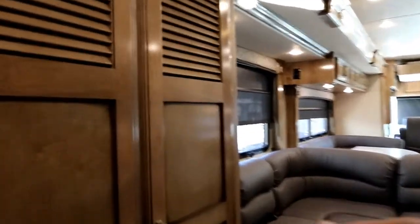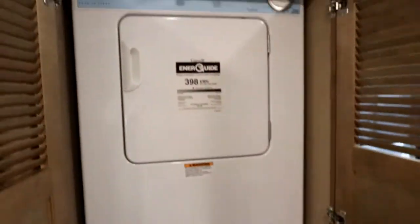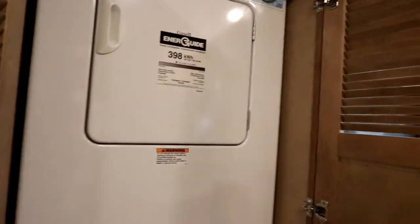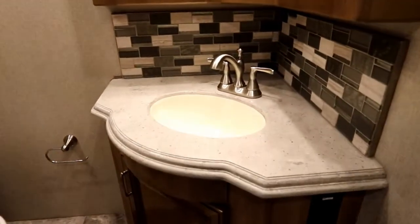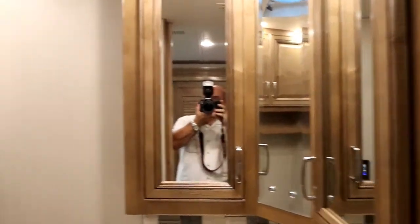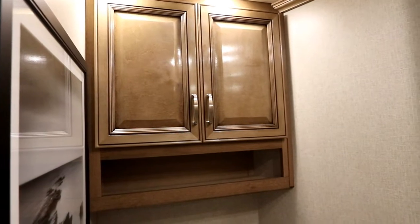A great little feature we haven't covered yet is our stacking washer and dryer. If you're out on a long trip or staying down south, you're going to need that washer and dryer. Our guest bath is right here midship. We have a nice countertop with storage below, a medicine cabinet above with lots of storage, and behind our storage here are our breakers.